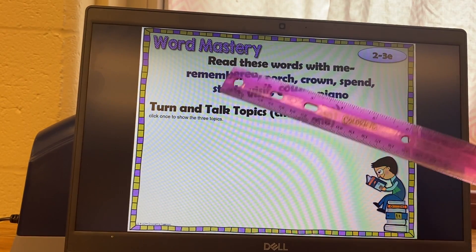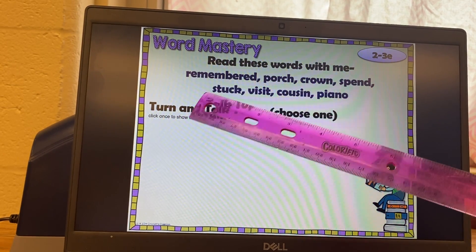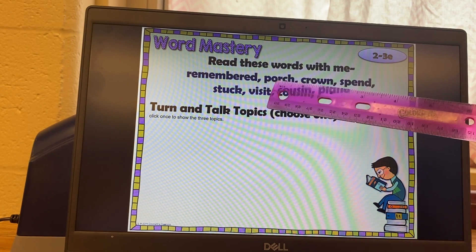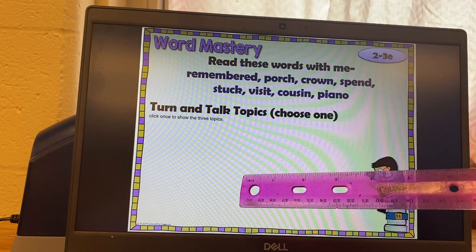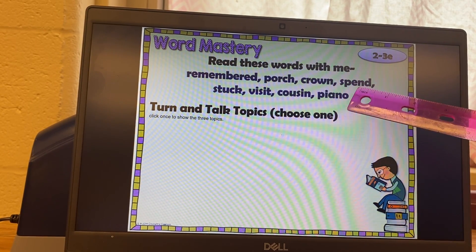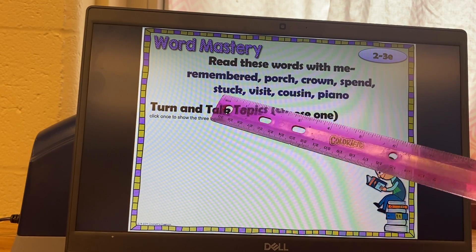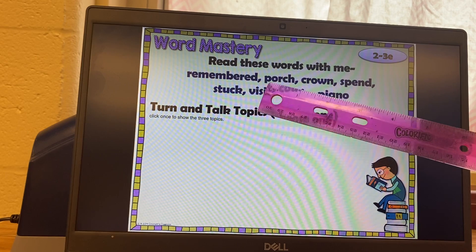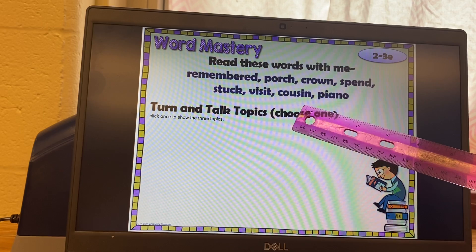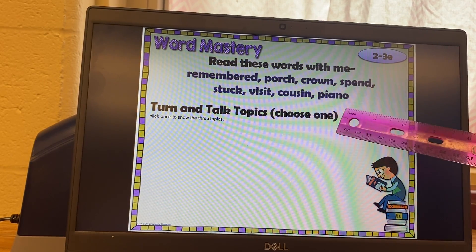Word mastering — read these words with me. These are our vocabulary words. Remembered, your turn. Porch, your turn. Crown, your turn. Spend, your turn. Stuck, your turn. Visit, your turn. Cousin, your turn. Piano, your turn.